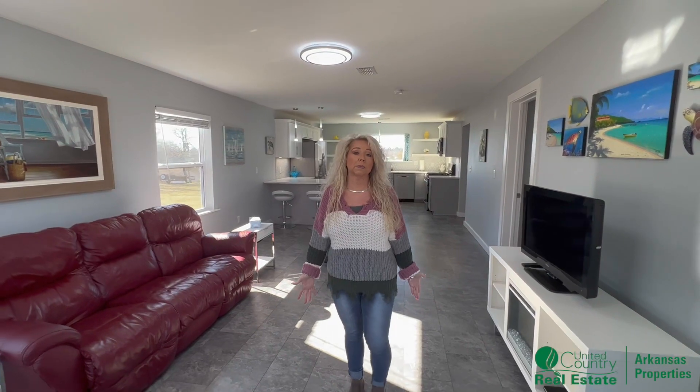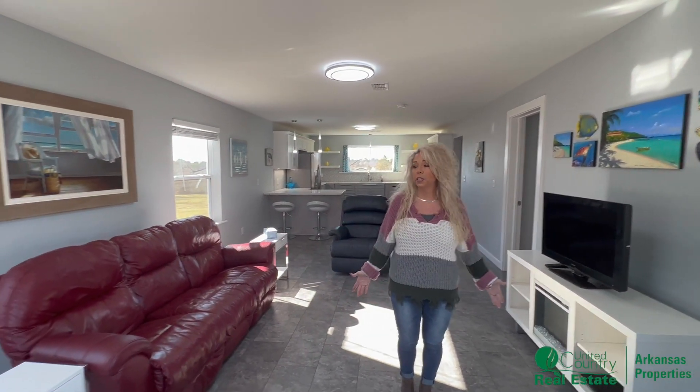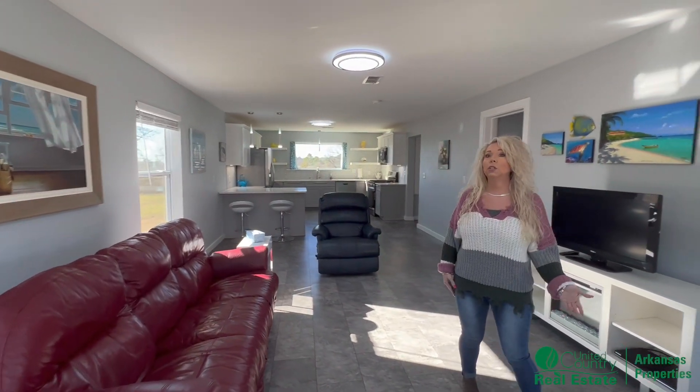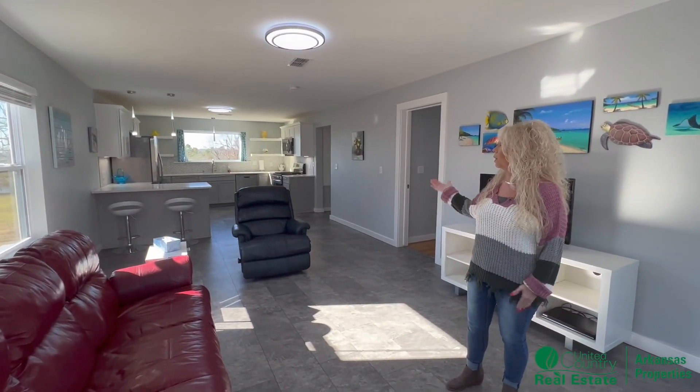This townhouse has been totally updated. New wiring, new plumbing, new sheetrock, new flooring. All new light fixtures. It's got some beautiful fixture windows with great views.